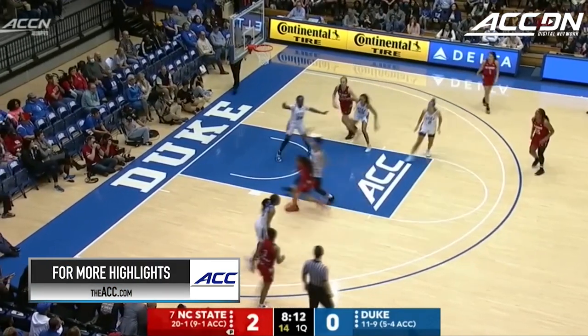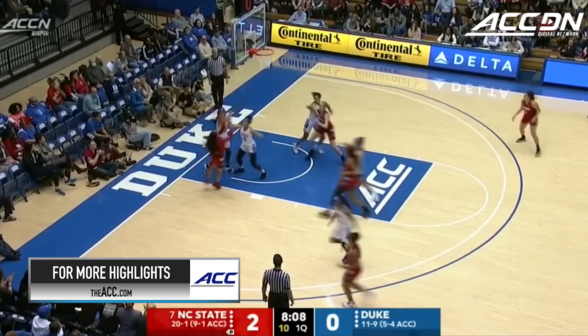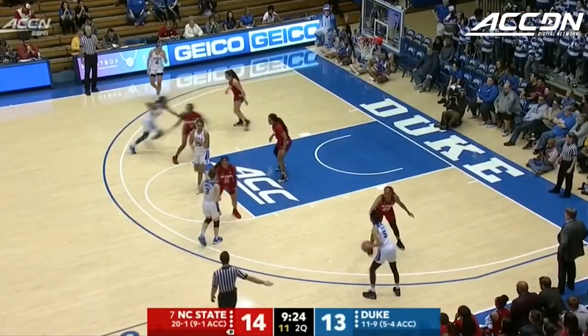Mix up their defenses — they'll play matchup, they'll play 2-3, they'll play man-to-man. That is how you keep a very good team off kilter, by switching defenses. They did a great job of that in their recent win against Georgia Tech, and a couple times already here today.